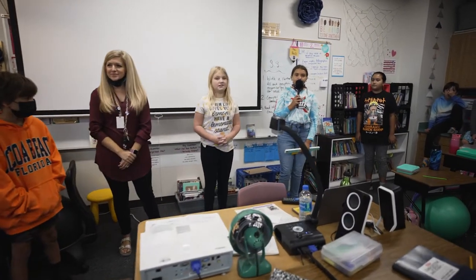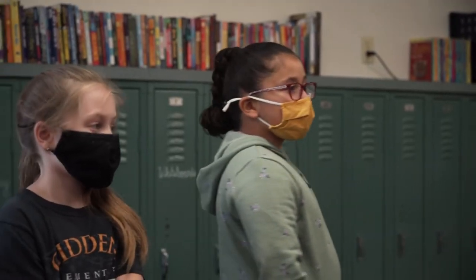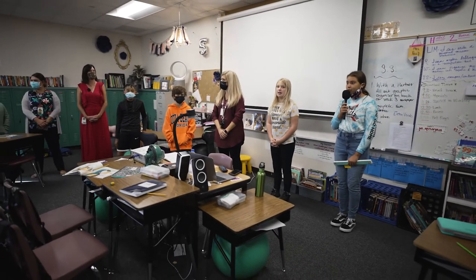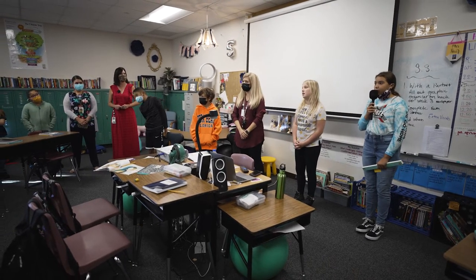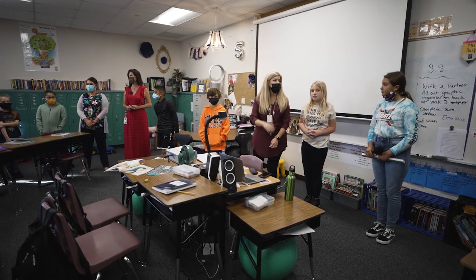Our five circle family agreements are: one, trust the process; two, equity of voice; three, listen from the heart; four, what we talk about in the circle stays in the circle; and lastly, speak the truth as you know it.